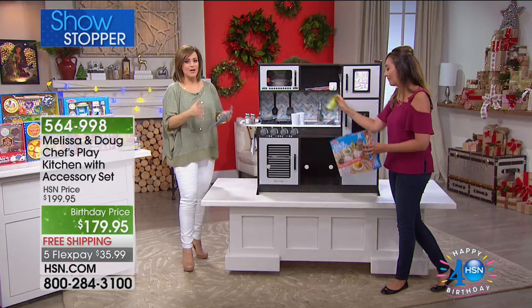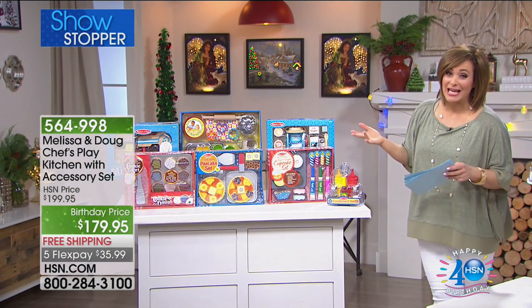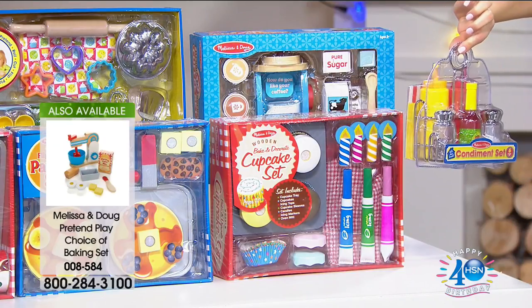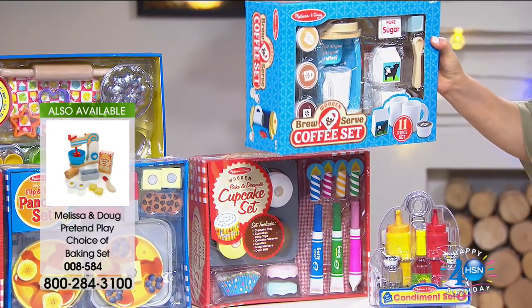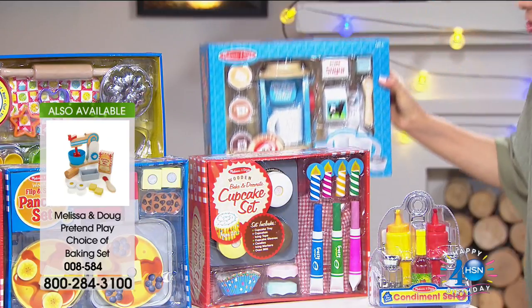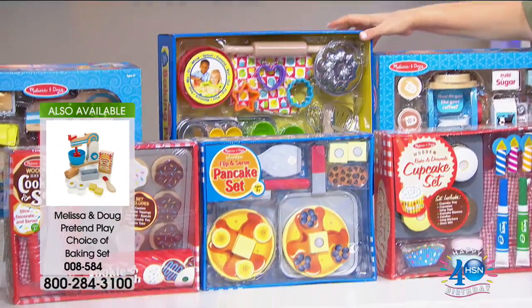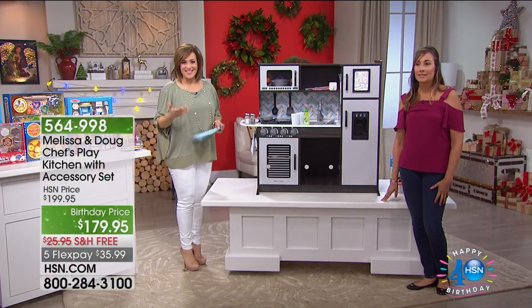Right out of the box it does take a little bit of assembly, but you just need a screwdriver and a wrench — nothing hard or complicated, no drilling holes. One person can do it. Make sure you ask about these accessories kits to add on — whatever one you choose today it's just $14.95 with FlexPay, about $3 and change per each one. You can choose the condiment set, which comes with mustard, ketchup, salt, pepper, hot sauce, or the little brew-and-serve coffee set with little coffee pods just like our adult coffee machines.